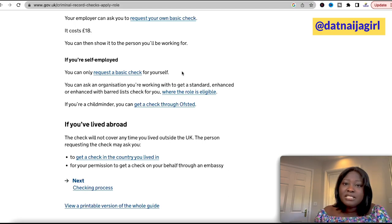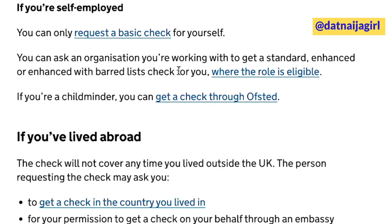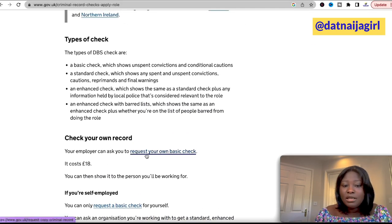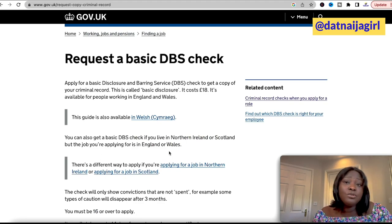Your organization or the company you'll be working with can request a standard, enhanced, or enhanced with barred list check for you. Basically, if you want to check your basic DBS, just click on 'Request your own basic check.' Usually your employer or the company you're working for will tell you which kind of DBS they need from you.